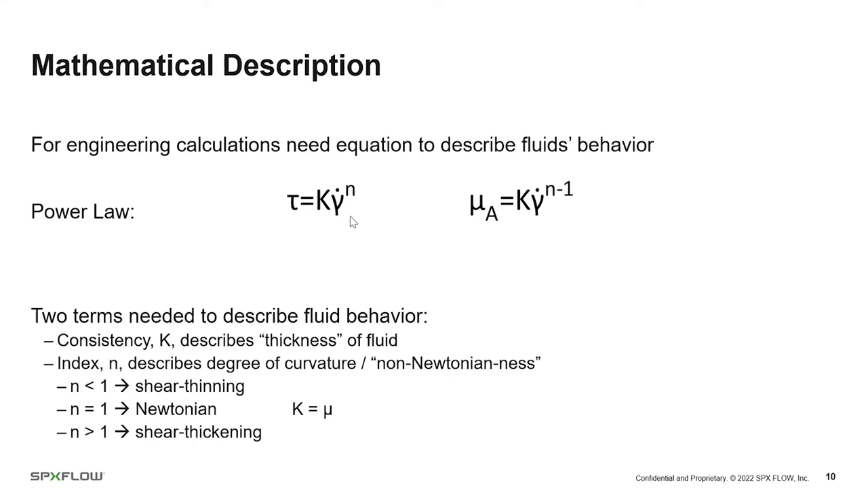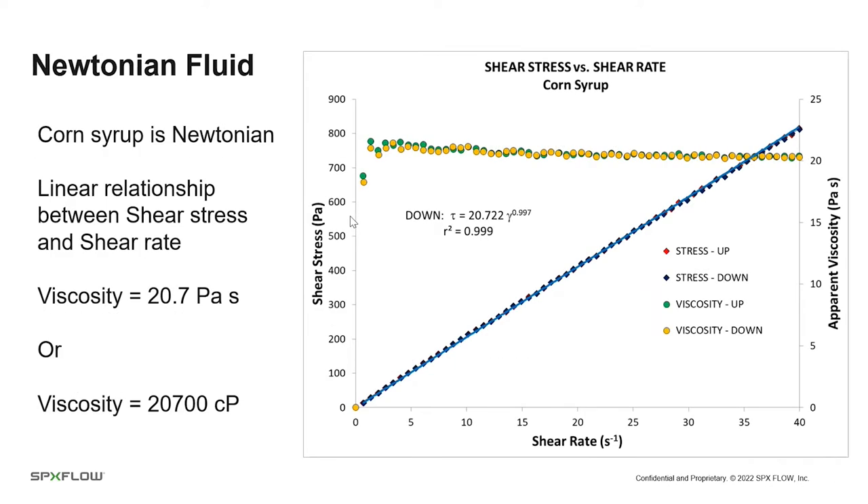Here are some measurements we've made for teaching purposes. This is a Newtonian fluid — most sugar solutions and corn syrup are Newtonian — showing a linear relationship between shear stress and shear rate. We accelerate the bob then slow it down, looking for hysteresis. The N value is 0.997, essentially one, and K is 20.7, so the viscosity of this fluid is a Newtonian 20,700 centipoise.